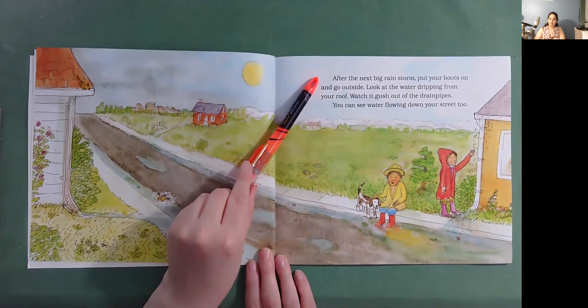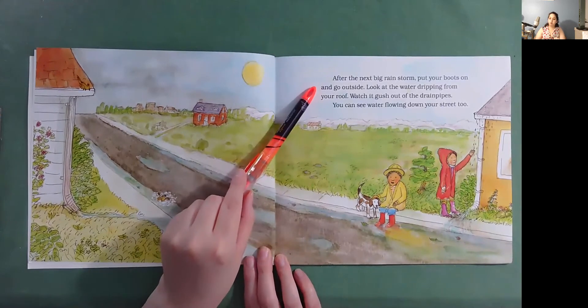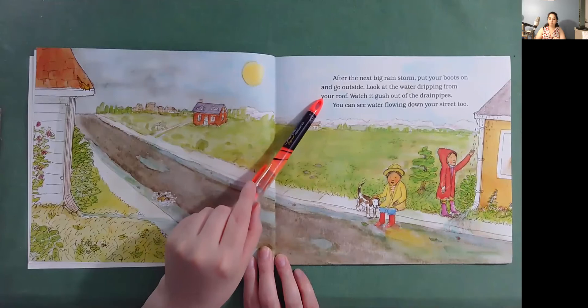After the next big rainstorm, put your boots on and go outside. Look at the water dripping from your roof. Watch it gush out of the drain pipes. You can see water flowing down your street, too.